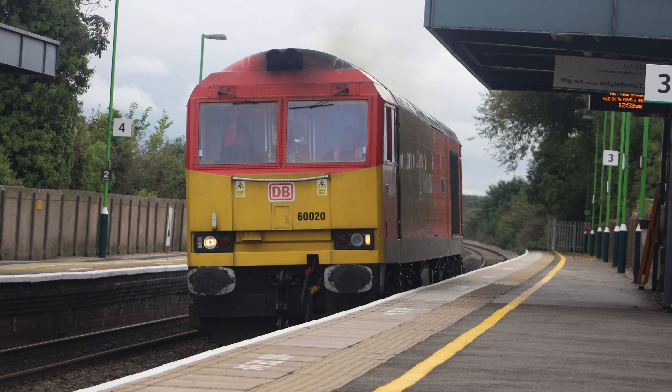Tamworth is a split-level station on the West Coast Main Line and the Cross Country Route. Platforms 1 and 2 are the West Coast Main Line platforms, and platforms 3 and 4 are the Cross Country Route platforms, mainly used by Nottingham to Cardiff Central services, Nottingham to Birmingham New Street, and the Voyager services from Scotland to the South.